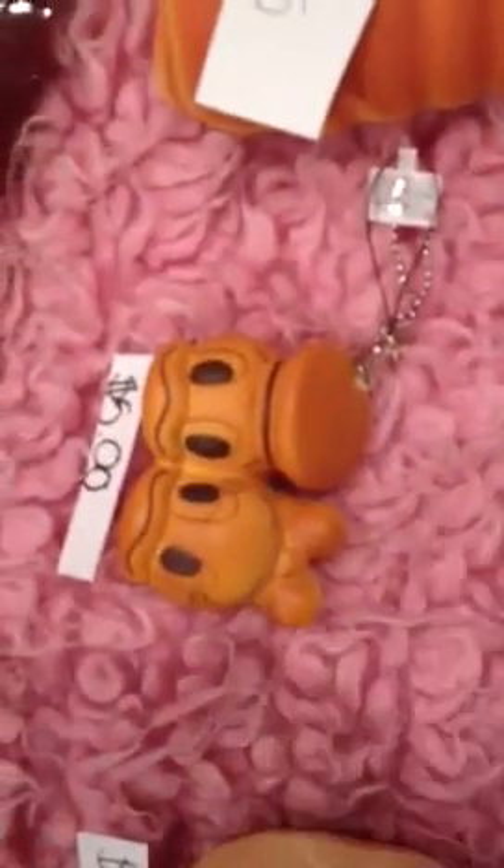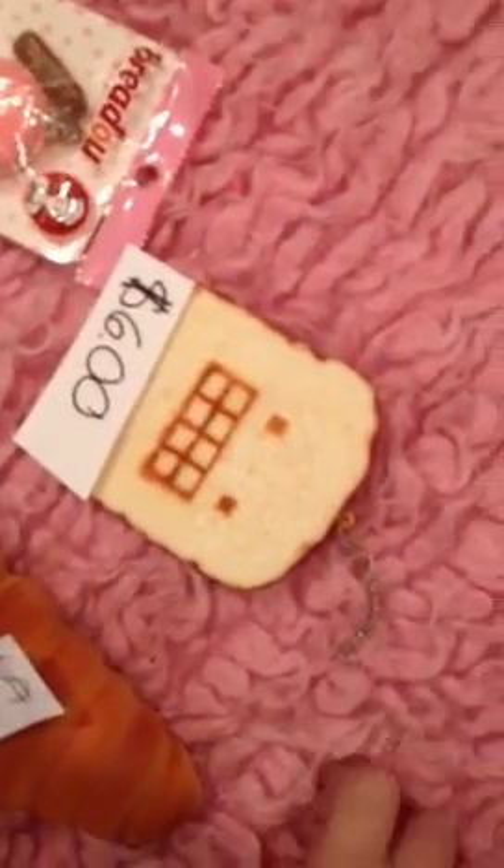Then we have this Daisy and Donald Duck and it's $5 and it's very squishy. Then we have these two little croissant things or breads and they're each $6.25. Then we have this Bredo Toast which is out of packaging and it's $6.25.